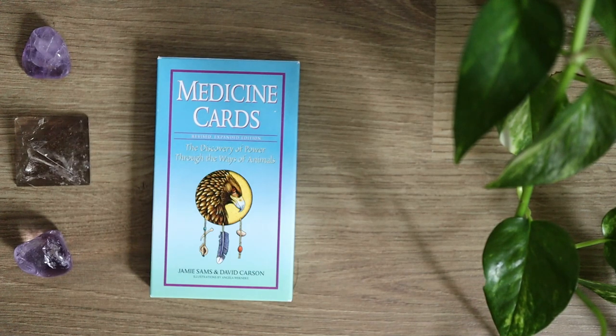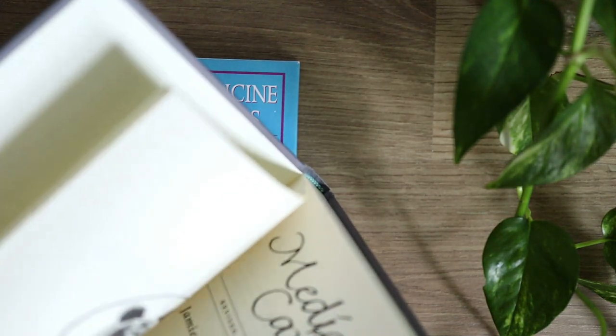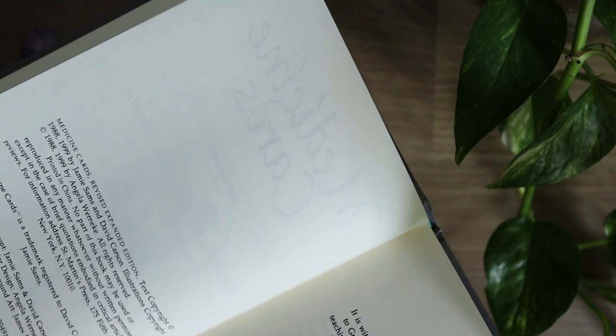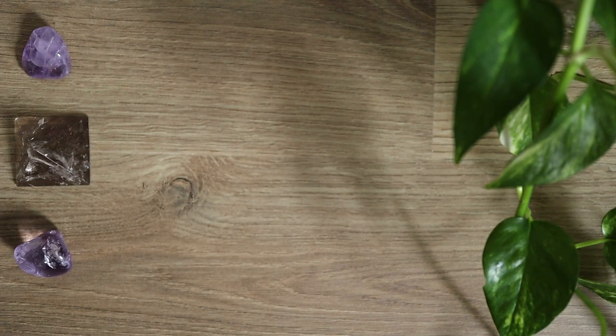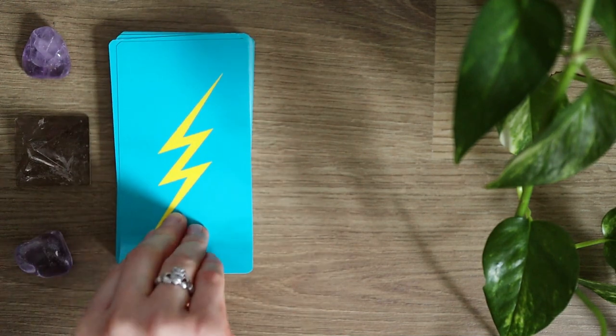This deck is a bit of an older deck in the sense of publication dates — it was first published in 1988. So in terms of deck dates, this is definitely one of the older decks in my collection. Let's take a look at a couple of these wonderful cards — there are such beautiful learning opportunities with this deck.